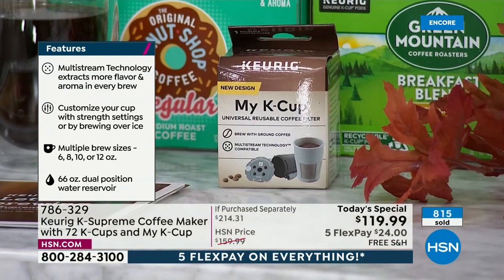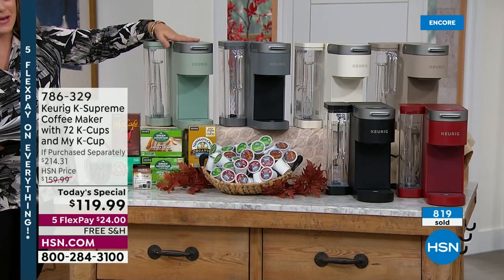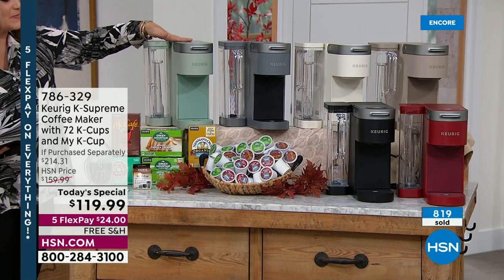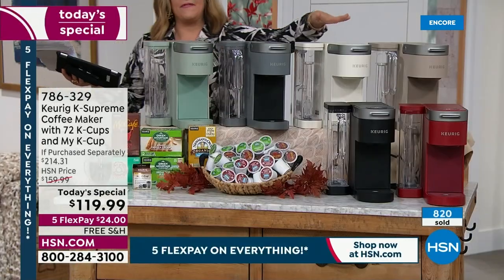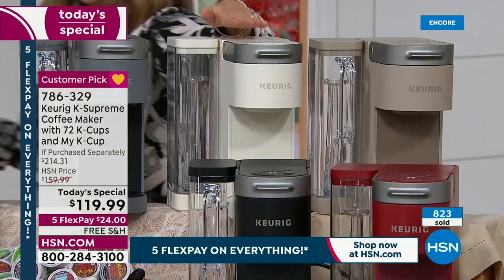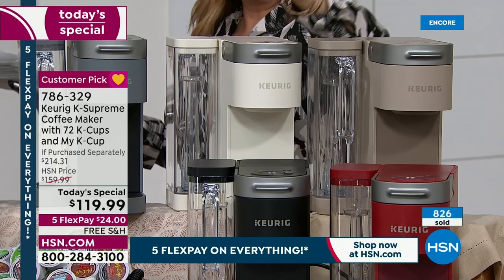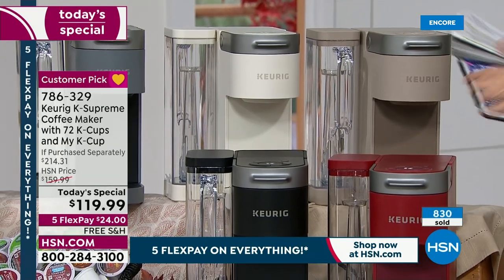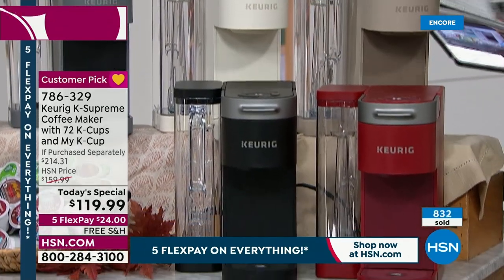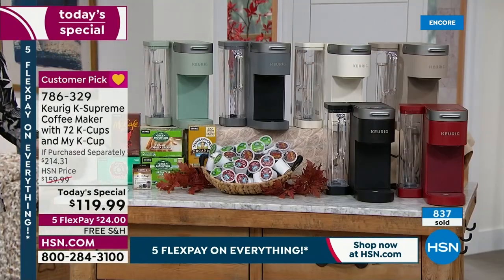Let's show you the colors again. We've got that exclusive sage — soft, beautiful, and unexpected for a coffee machine. We've got the gray and the Farmhouse White, which is down to final 250. The cappuccino is down to 230 — that's going to go any moment now. We do have the classic red and the black, which is in the lead right now. A huge exclusive configuration that nobody else has.